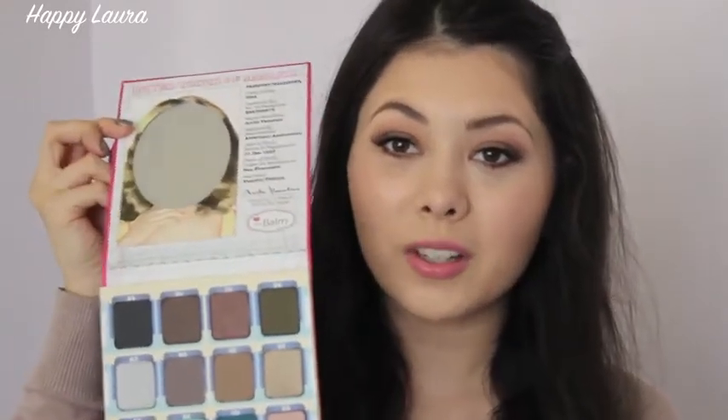All the ones in the Sydney David Jones had all been picked over and like opened and touched, and I'm like, I'm not paying 50-something for something someone's already put their hands in. I sound so fussy but it's going on my eye. Anyway, I finally picked up the Balm Voyage palette — it's just so cute. It comes with 16 eyeshadows and it also has the cutest little mirror with a little face, and it basically has the details of somebody's passport, and the name of the person is Anita Vacation.